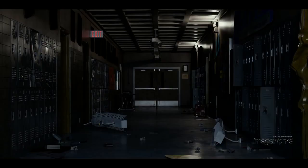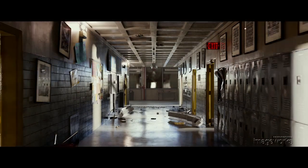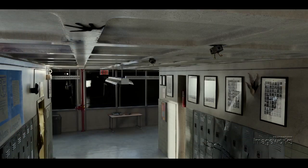Once we've fleshed the environment out with these high-resolution models, further details are brought out in the surface rendering. The posters and flyers were hand-painted, and ID photos of Imageworks team members were substituted for the class portraits.